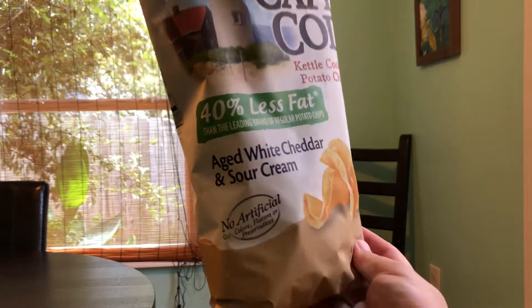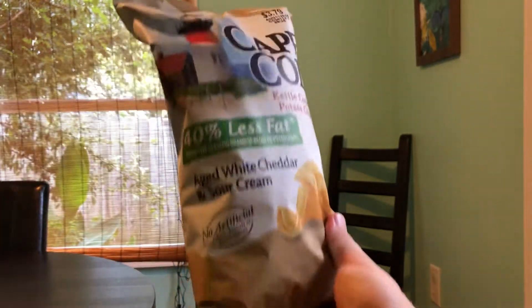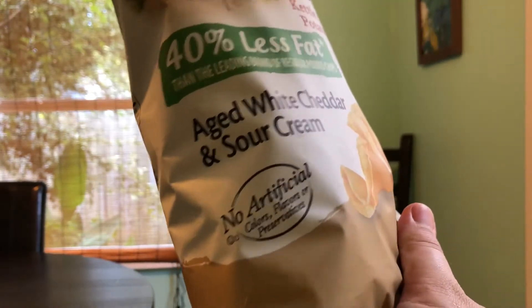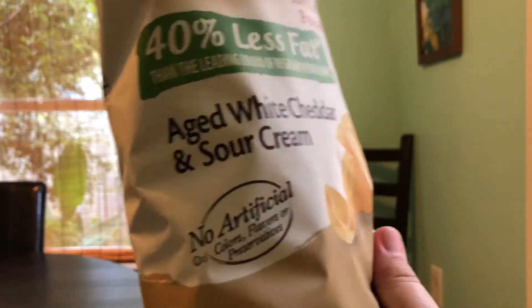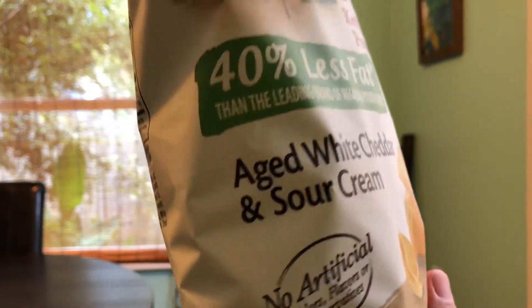Alright, snack crackers. What do we get here? Some poor lighting conditions to review these Cape Cod chips — I've never seen these before, though I'm sure they've been out. Aged white cheddar and sour cream — not just your regular white cheddar, but actually aged.